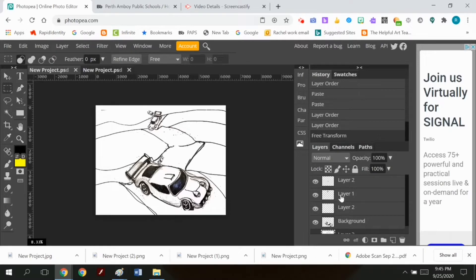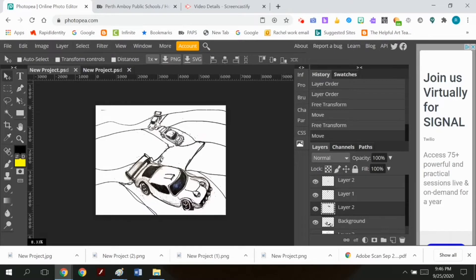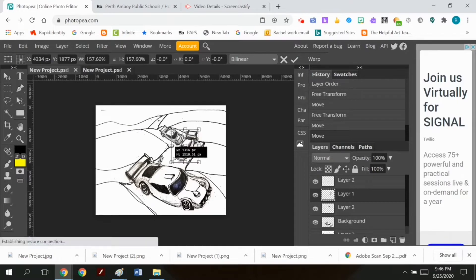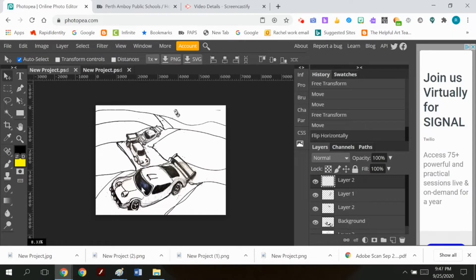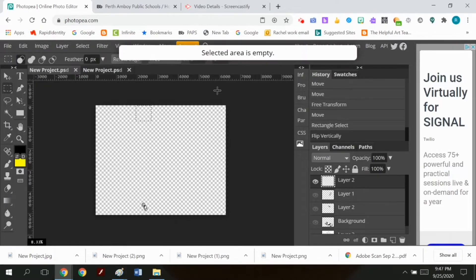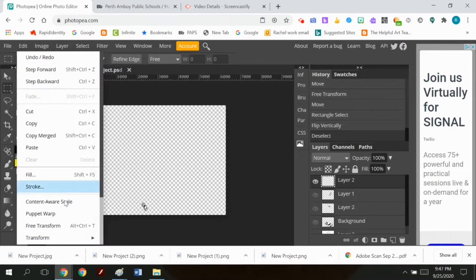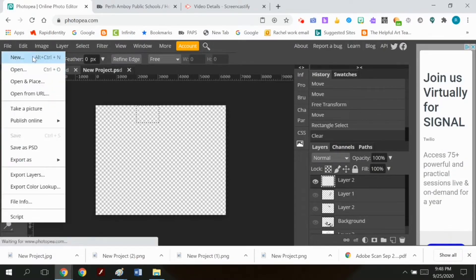I'm organizing where the cars go in the layered document. Then I'm going to color the background and create a layered document of just the landscape. I'm getting the cars the right size in relation to each other, then I'll do File, Export Layers and export as portable network graphics. This was very time consuming.